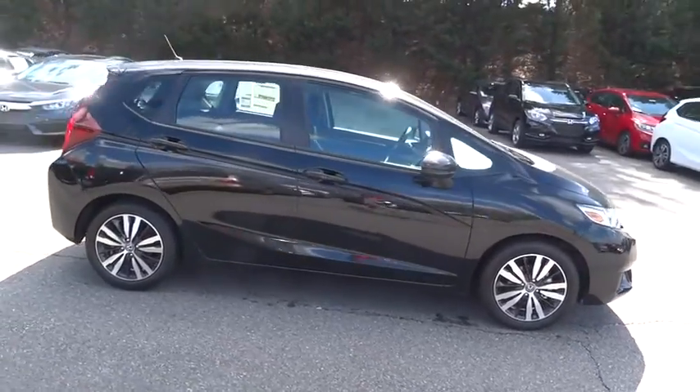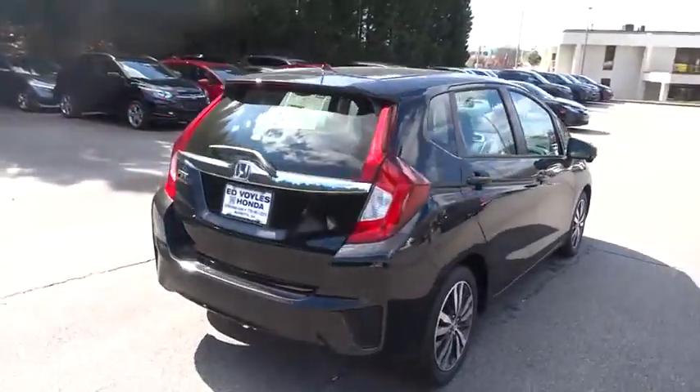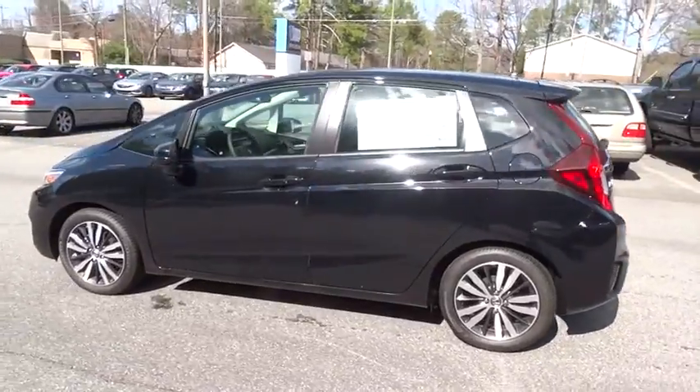The 2017 Honda Fit. The Fit was engineered to be useful, efficient, and reliable, but its most important attribute is its innate charm and coolness. Here are some of this vehicle's great options.